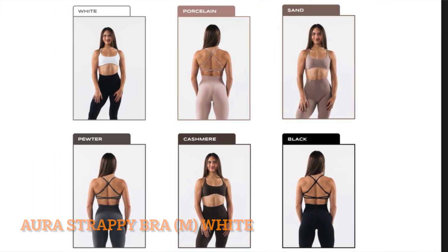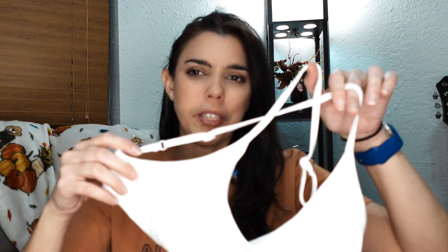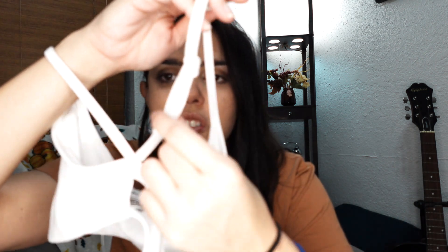Next up we have the Aura Strappy Bra. I'm not sure what to say — this is a size medium and it looks incredibly tiny. I love the strappiness. You can't really see all the details until I'm wearing it, but it does have little adjustable straps on both sides in the back, which to me is gold. You just can't do better than adjustable straps in the back of a bra.